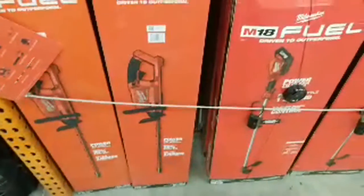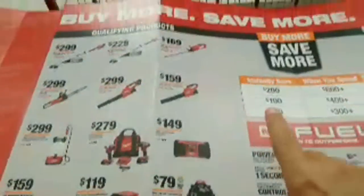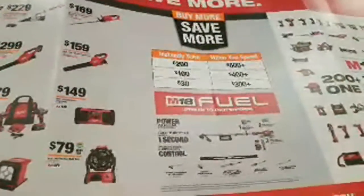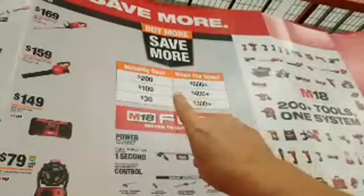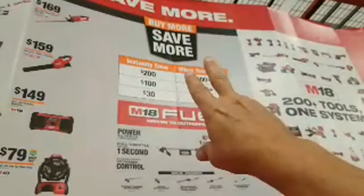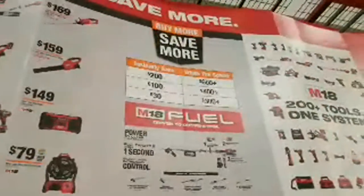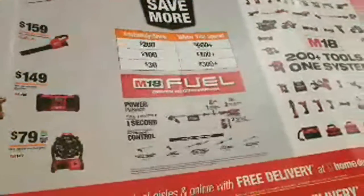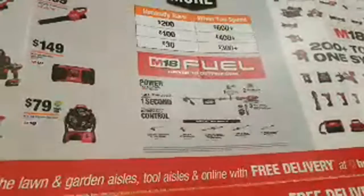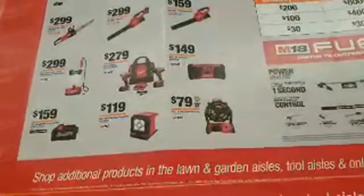However, I think the M18 hedge trimmer is part of the qualifying products for the buy-more-save-more deal. Somebody called me the other day with a dilemma — they were $8 shy of hitting the next limit in their shopping cart. You can't just go buy something else because it has to be a qualifying tool. The cheapest thing on the qualifying list is the fan at $79.